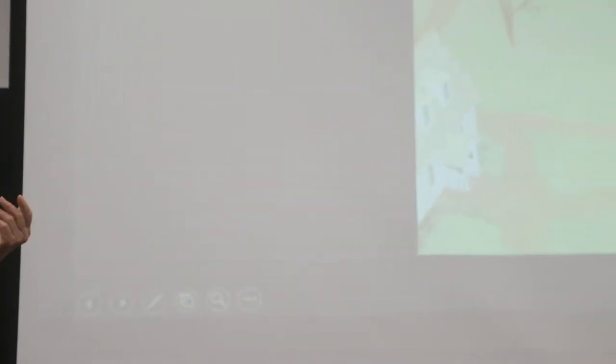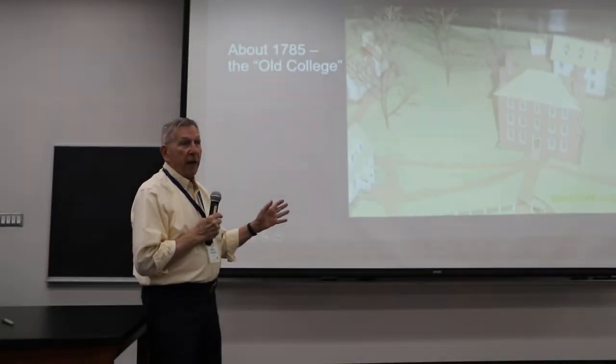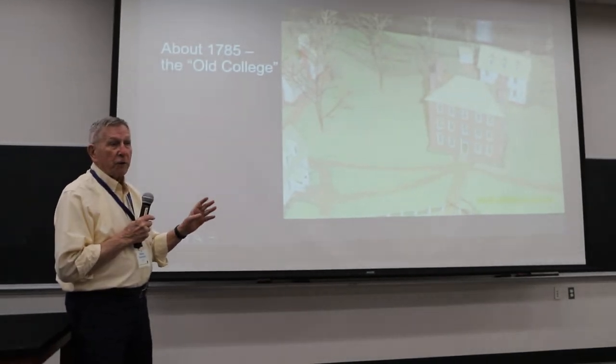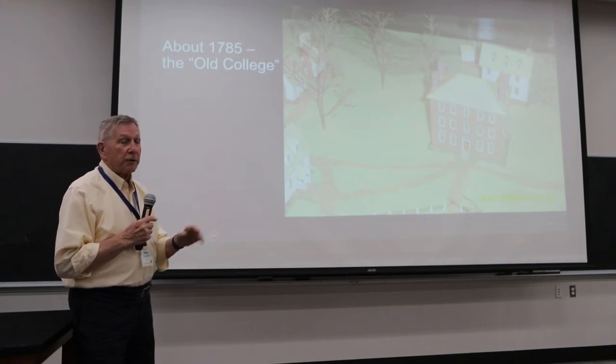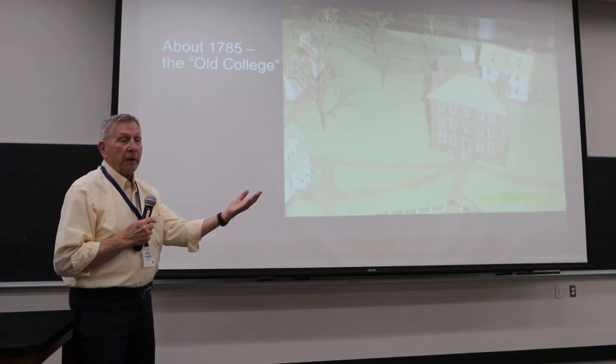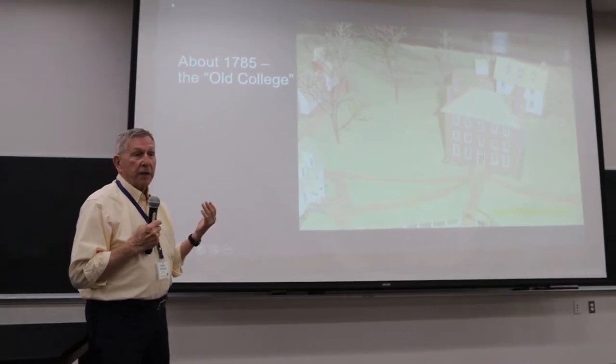The old college was down near the entry gates across from the football field. None of those buildings are left because they were cheaply built. By the time we had 40 years of freshmen in them, which only gets you to about 1810, they had been beat to death. And the trustees decided they needed to build a new college.